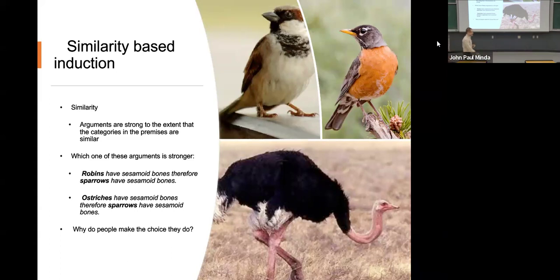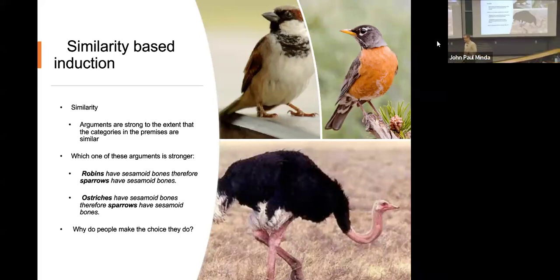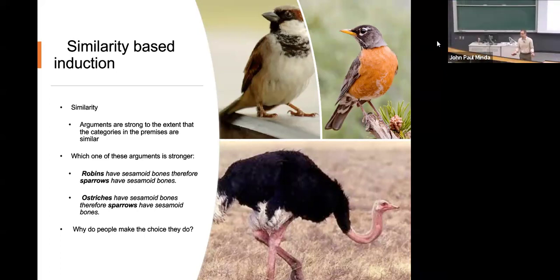What are the advantages of the first and what are the problems with the second? Why would people make this distinction? One possibility is that these two birds look similar. We all know the differences between robins and sparrows. Even if we don't know the specific bird, we can tell that they're similar to each other. They're backyard birds.